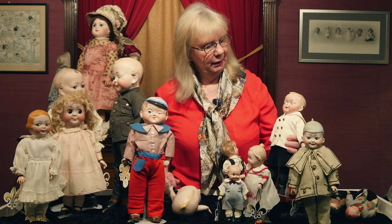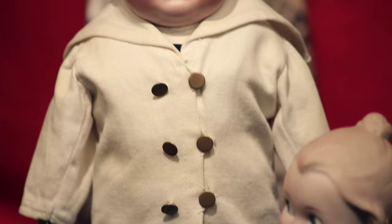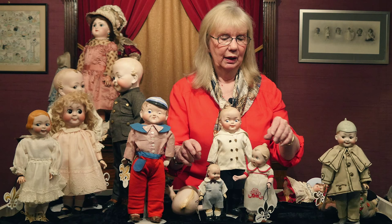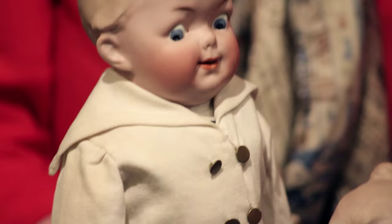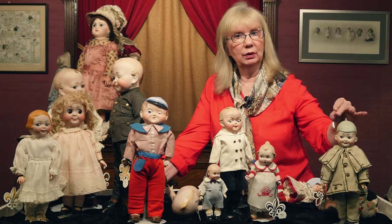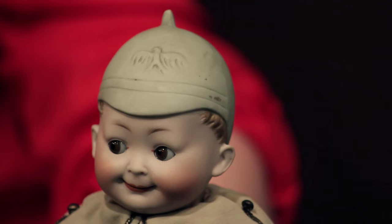Gebruder Heubach came along and made their share of googly dolls — they saw a profitable craze and joined in. Here we have three examples from that firm: a little winking fellow, because the winking concept was a popular one; a little girl with a wonderful model top knot and even curls at the nape of her neck; and another really wonderful fellow with big, deeply set intaglio painted eyes. We also have in the collection a series of the elite googlies with molded helmets, including a very rare two-faced one and this wonderful fellow with his helmet with an emblazoned eagle and wonderful expression.